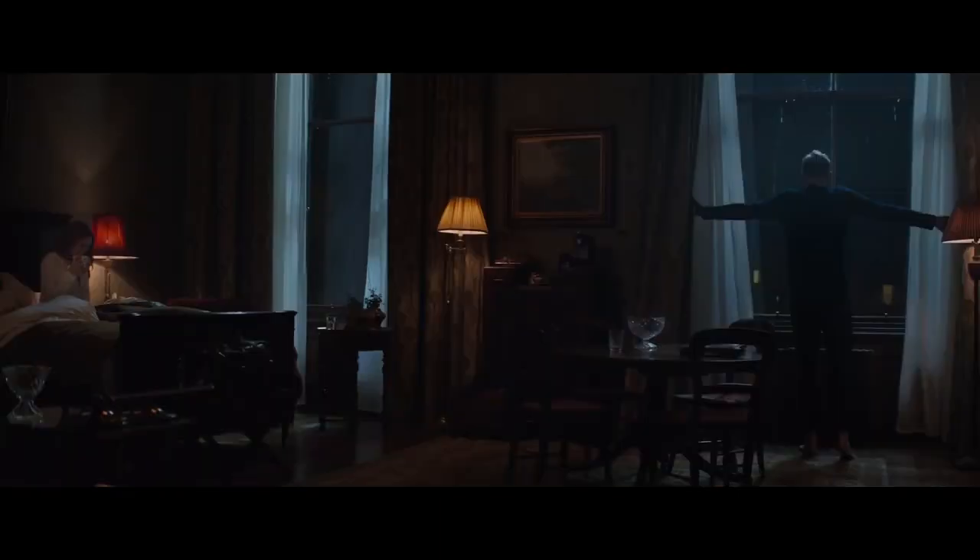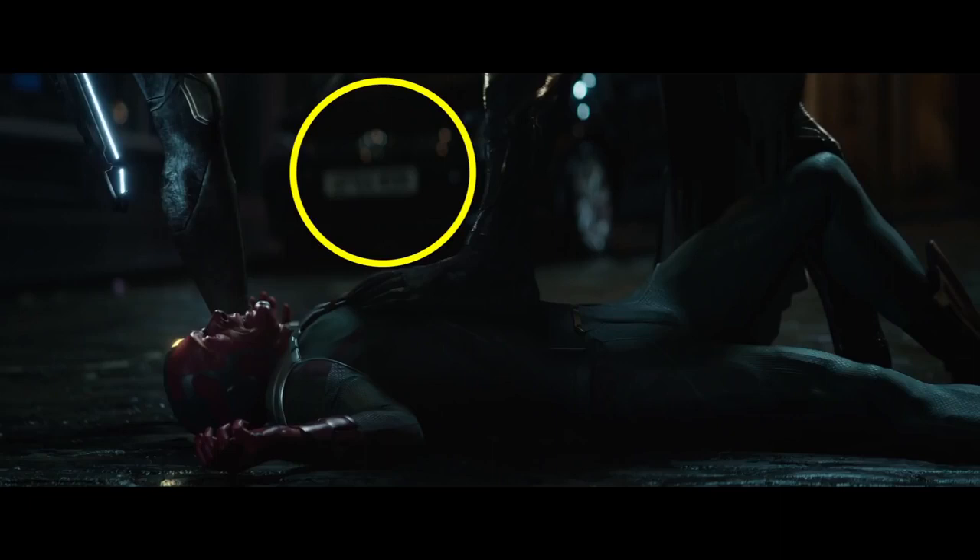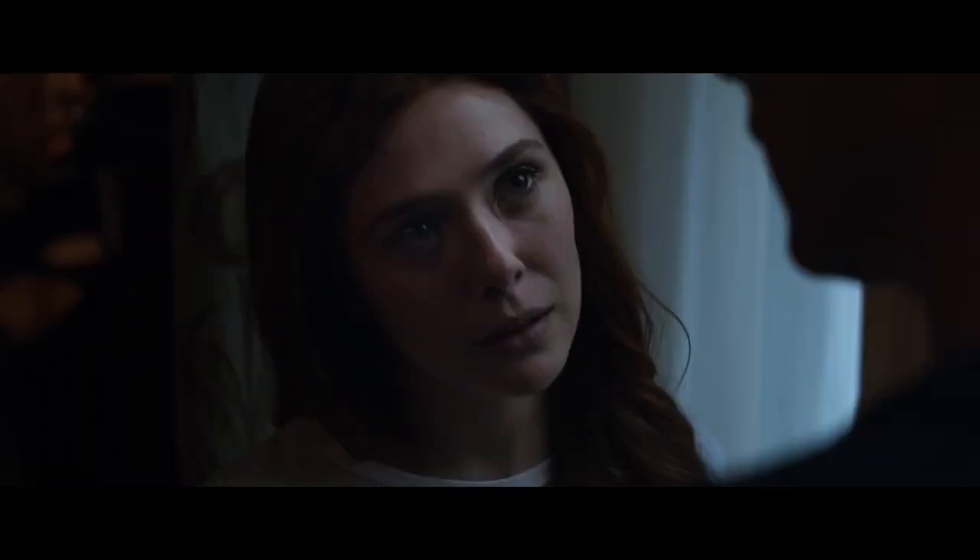Now let's look at the Vision and Scarlet Witch — a big surprise. They're in a room together, which could be romantic or they could be hiding out, possibly a hotel room or a nice house. The big thing is that the Vision is in human form, something he does in the comics using a holographic projector, calling himself Victor Shade. Later we see someone who is probably Corvus Glaive ripping the Mind Stone from the Vision's head. The license plate behind him is a long rectangle, suggesting the United Kingdom or somewhere in Europe.